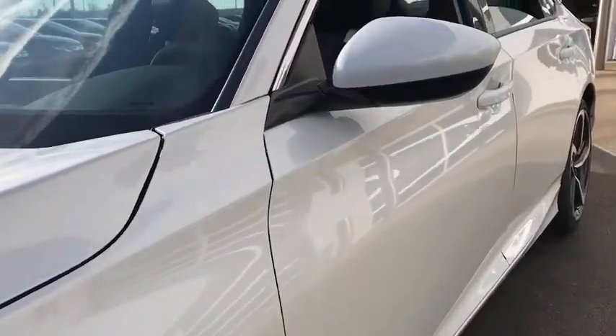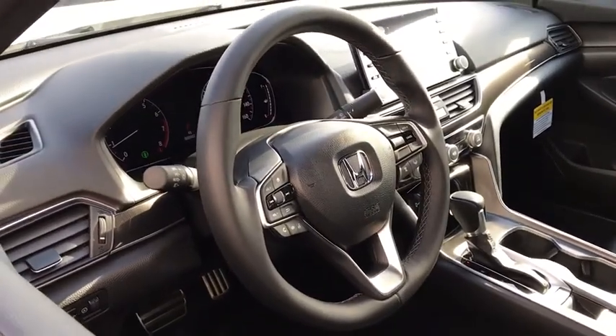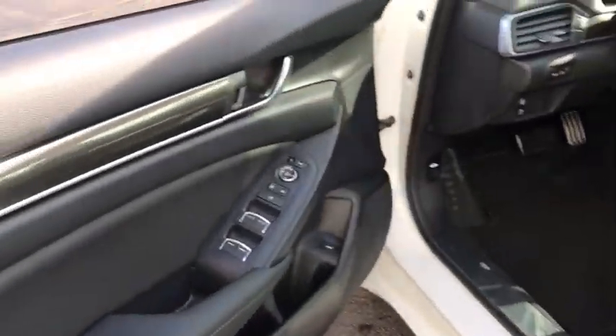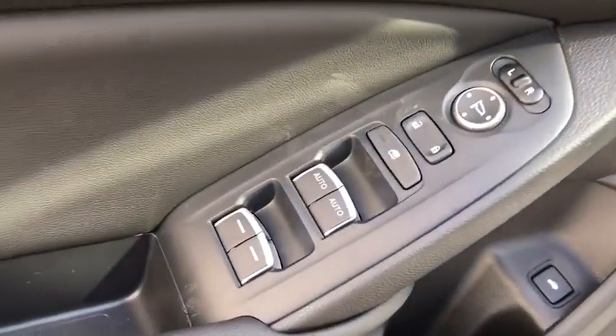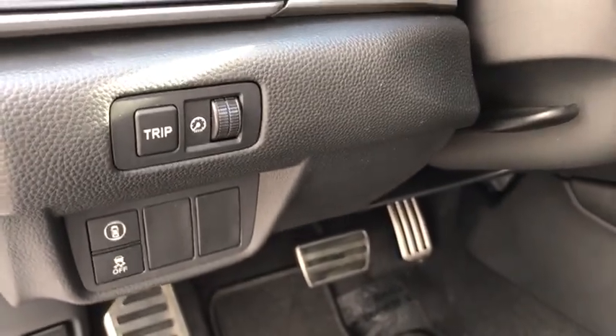Lane departure warning. Backup camera. Leather-wrapped steering wheel. Front wheel drive. Trip computer. Fog lights. Outside temperature gauge. Day and night rear view mirror. Cloth seat trim. Body color door handles. Engine immobilizer. Power rear window sunshade. Low tire pressure warning. Leather shift knob.